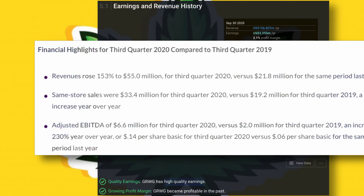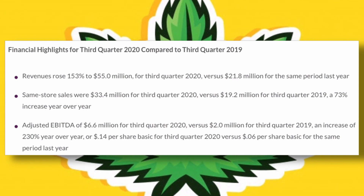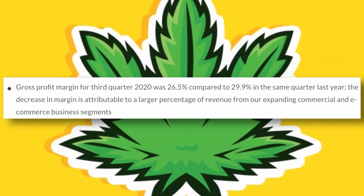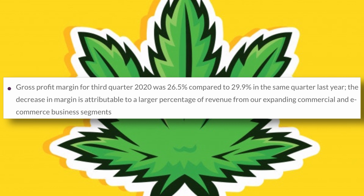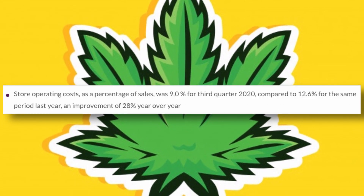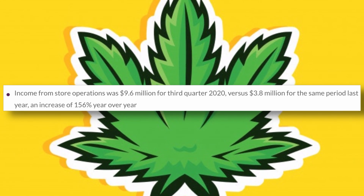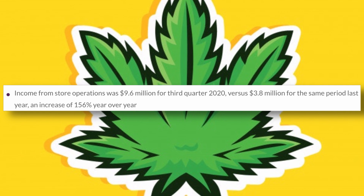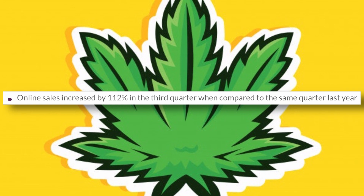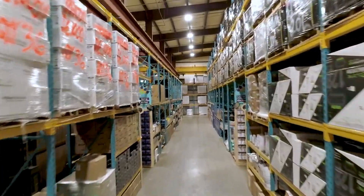In the third quarter of this year, Grow Generation grew its revenue by 153% compared to last year. Profit margins fell slightly by 3.4%, attributable to a large percentage of revenue from the expanded commercial and e-commerce business segments. The company's operating costs improved 28% year over year, net income increased 133% year over year, income from stores increased 156% year over year, and online sales increased 112% year over year. Q3 of this year saw the company's 11th consecutive quarter of record revenues.